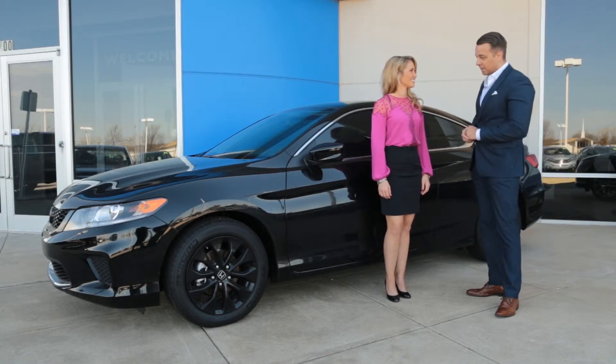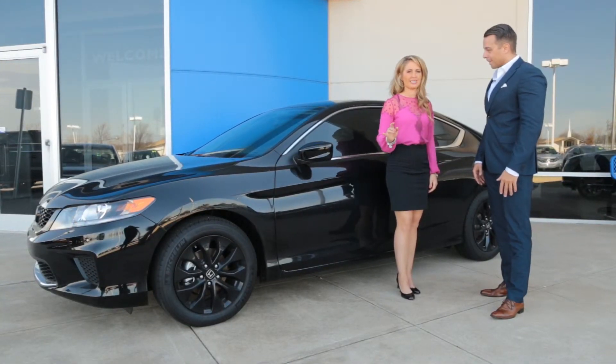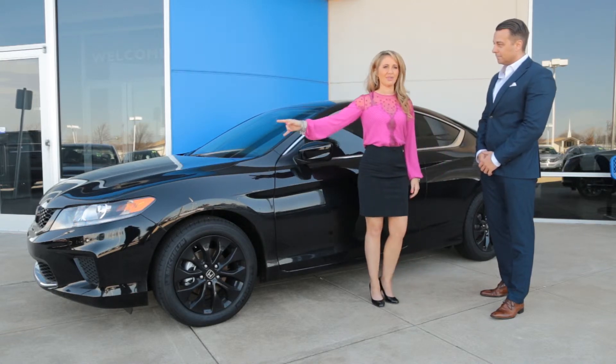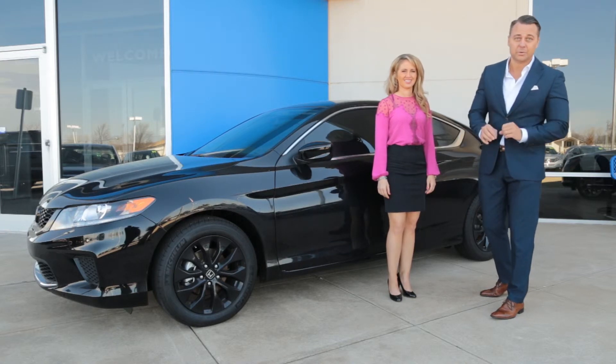What else does this car come with if you buy it here at Batterson Honda? Well Artie, this vehicle comes with a blacked-out package — tinted windows, blacked-out wheels, and blacked-out emblems. Wow, look at this beautiful black-on-black luxury Honda coupe.